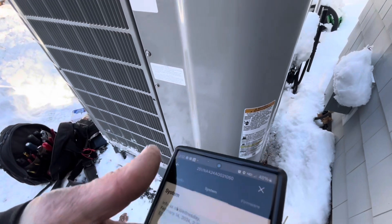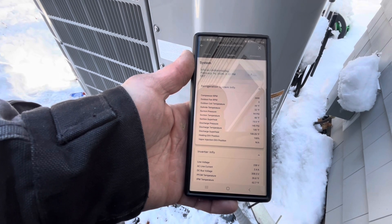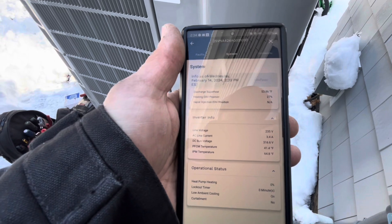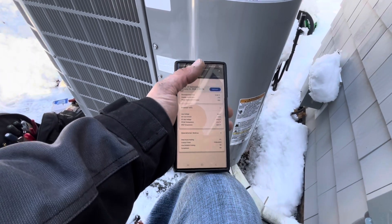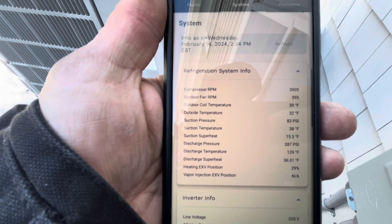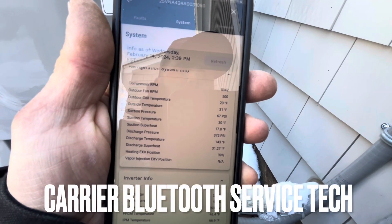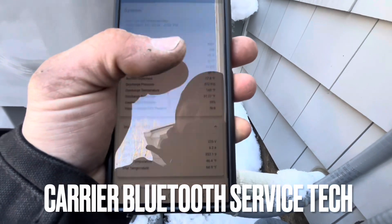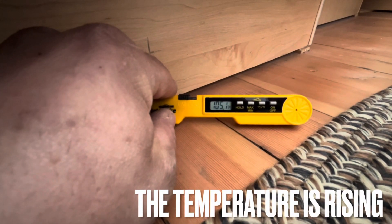Yeah, it's in defrost. Let's refresh and see if it tells me. Let's refresh once it's ready. Boom — that's pretty cool. 31 degrees, 230 volts, 235 volts, 9 amps. This thing's poppin' nice.